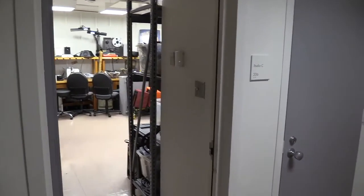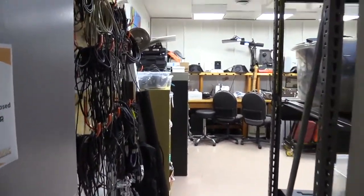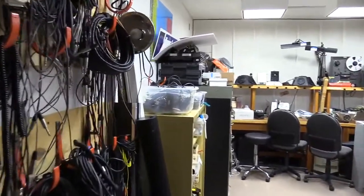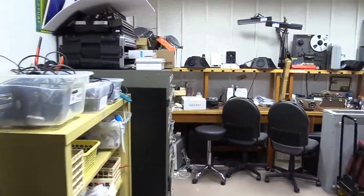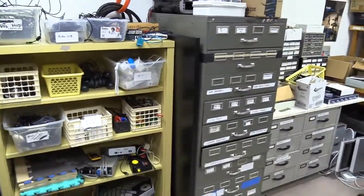Here you can see what we affectionately refer to as Studio C. This is a place where you can solder things and take things apart. It's generally used for storage, so you're probably not going to spend too much time in here unless you need to get a cable or something like that.